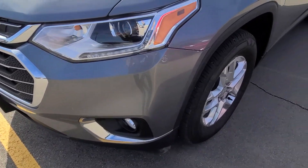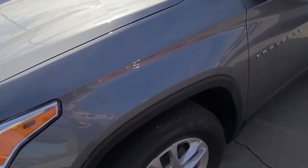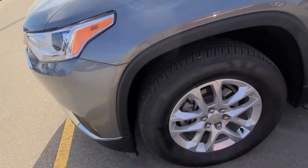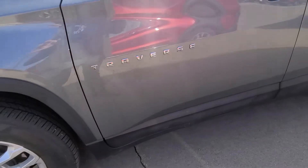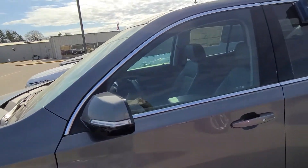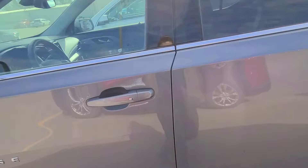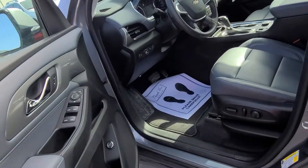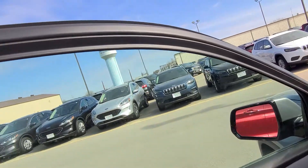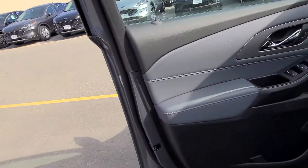I did walk around everything, front to bottom, looked in all the doorways, everything, to see if there's anything that I needed to point out to you as far as any damage that was caused to the vehicle while I was in that program, and I was not seeing anything, so that's always great. The inside looks to be in new condition still.